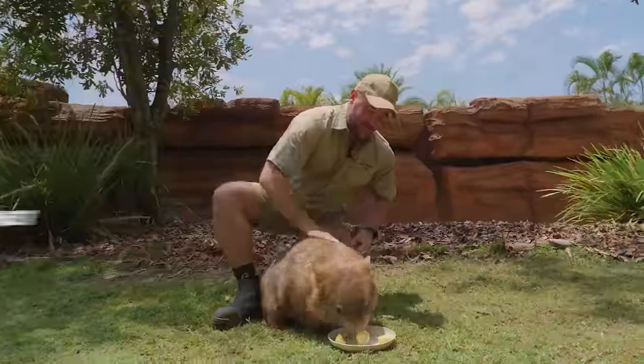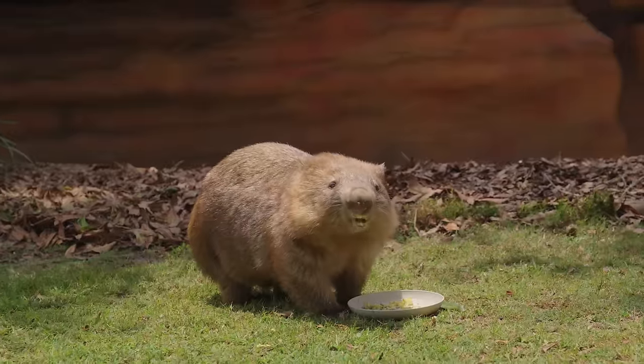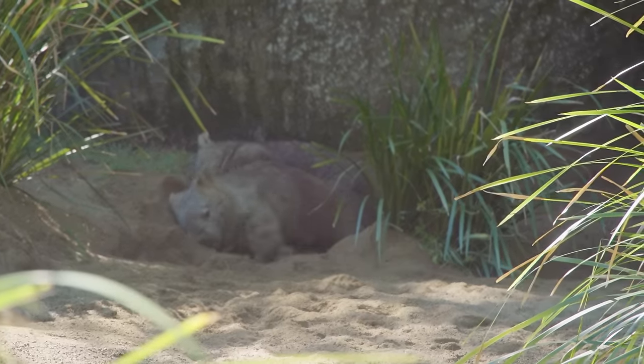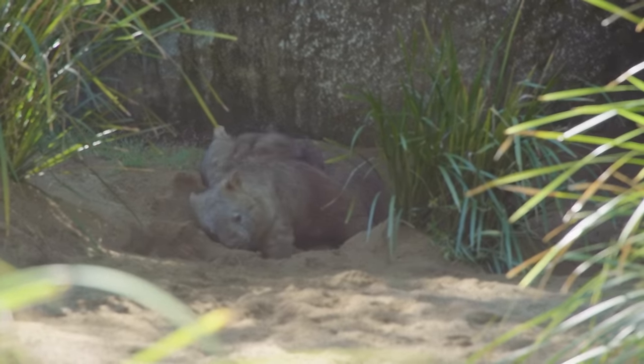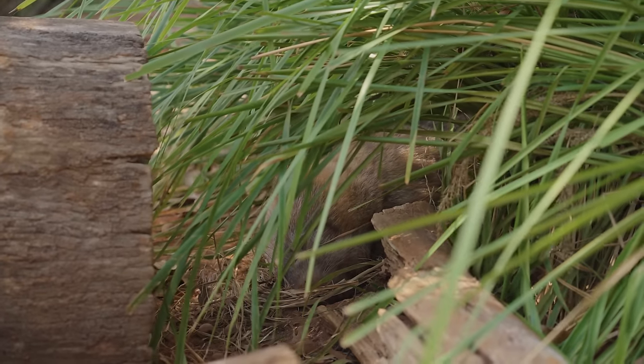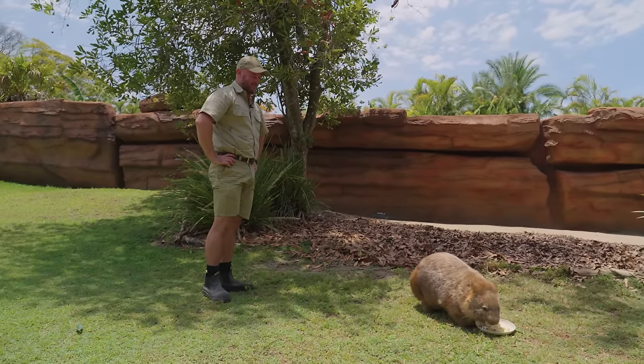So this is Bunker. He is our little male here at Australia Zoo — he is a special little boy. We have introduced him to his future girlfriend, Ellie, but so far he hasn't quite figured it out. Now just like all wombats, he's definitely got a lot of character and a lot of energy. I definitely would want to be eating all my corn on my own as well — nice and peaceful.